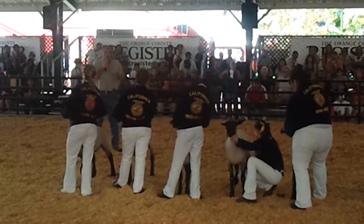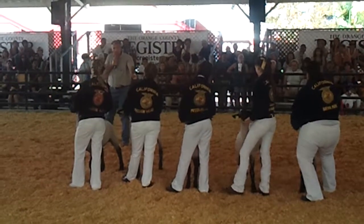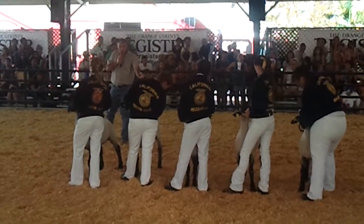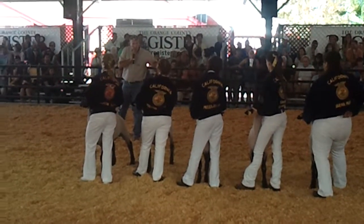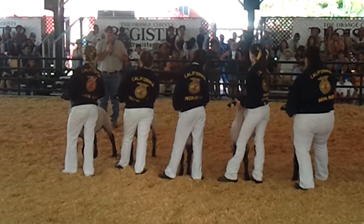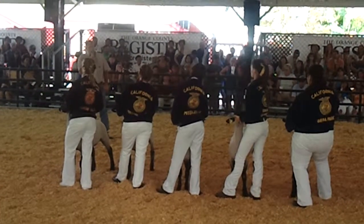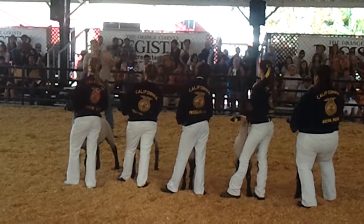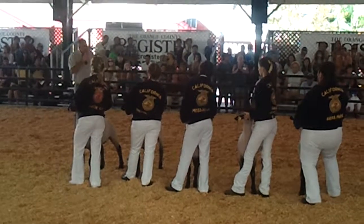The young lady with the lamb in third — just like she's standing right at the end — she wants to keep those hind legs just a little bit too close together. Separate those hind legs and get a little more distance between the hocks on those rear legs. If you do that, I think you're right there with the two young ladies ahead of you. But you're very poised, you've got the right kind of intensity, and I like the way you drive that lamb.